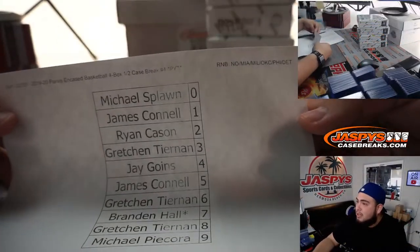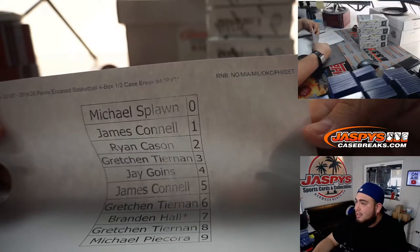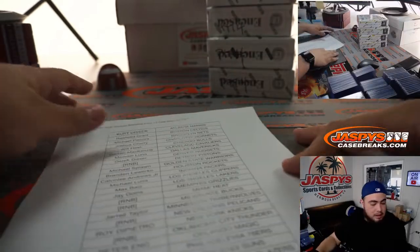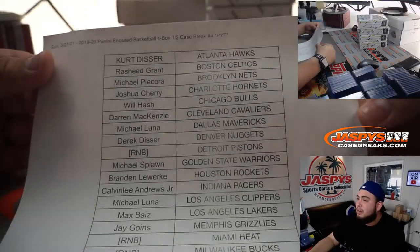The randomized teams are the Pelicans, the Heat, the Bucks, the Thunder, the 76ers, and the Detroit Pistons. There you go — there's the customer names. And here are the rest of the customers that are in the break itself.